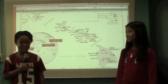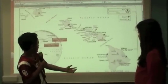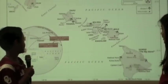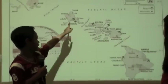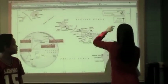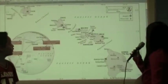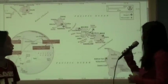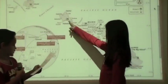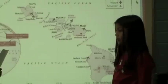In math class, we learned about where the Hawaiian islands are located. They are located in the Pacific Ocean, and we learned about latitude and longitude. We also learned about map scale, which is when one inch equals 50 miles, and half of 50 miles is 25 kilometers. The distance from Honolulu to Hilo is four inches, and four inches is 200 miles.